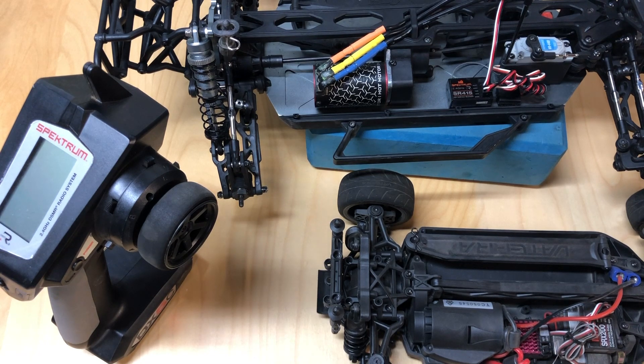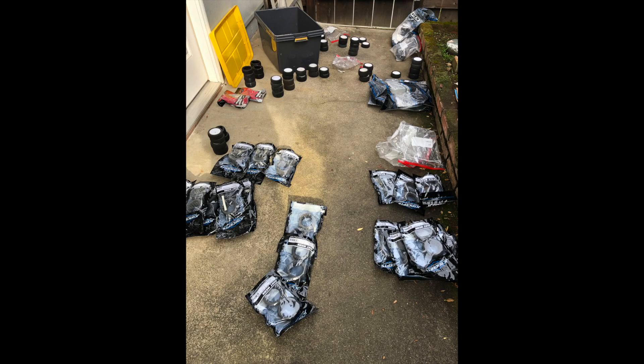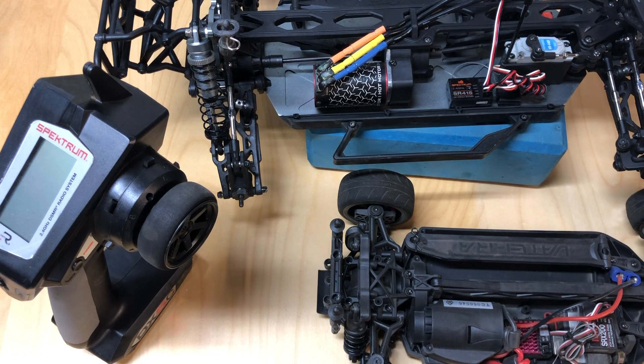Racing probably produces more turnover in RC than any other segment — it's expensive and requires commitment. You can get really nice stuff from ex-racers. I bought a giant box of tires from a guy getting out of racing — about $400 worth of tires for $150, and I'm selling half of them, so I basically ended up with a bunch of tires for free. I also try to post links to good deals on my YouTube channel, so hit the notifications button and subscribe. Hope this video helped — thanks for watching, please like, share, and subscribe.